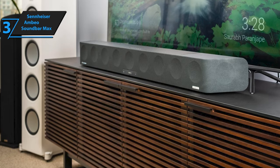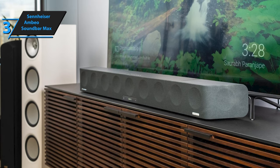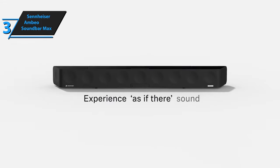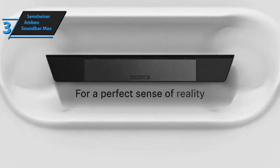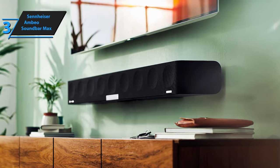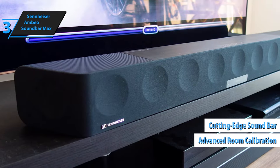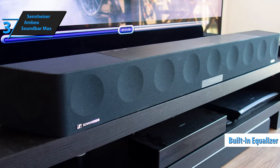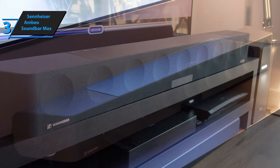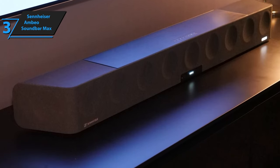Despite being a space-efficient surround sound solution, the Ambeo Soundbar Max is not small or light. Sennheiser's approach to designing the soundbar sets it apart: while most brands opt for numerous small drivers and a separate wireless subwoofer, Sennheiser chose larger drivers that cover an extensive portion of the frequency range, eliminating the need for an external subwoofer. The Ambeo Soundbar Max achieves a tailored 3D surround sound experience using advanced room calibration and cutting-edge virtualization technology developed in partnership with Fraunhofer. It can also transform stereo or 5.1 audio into 3D surround sound using integrated UpMix technology.